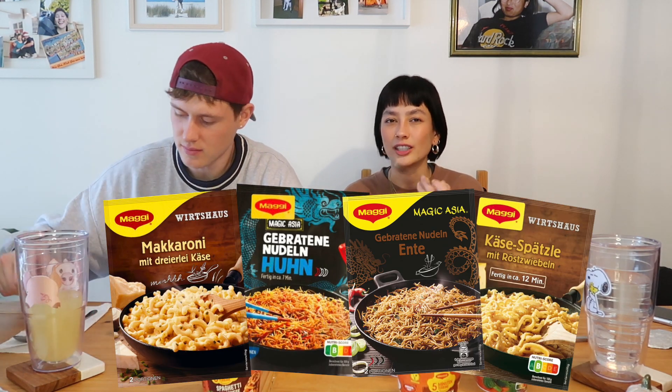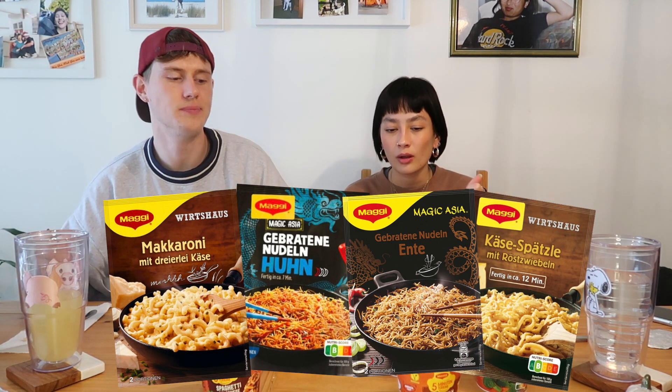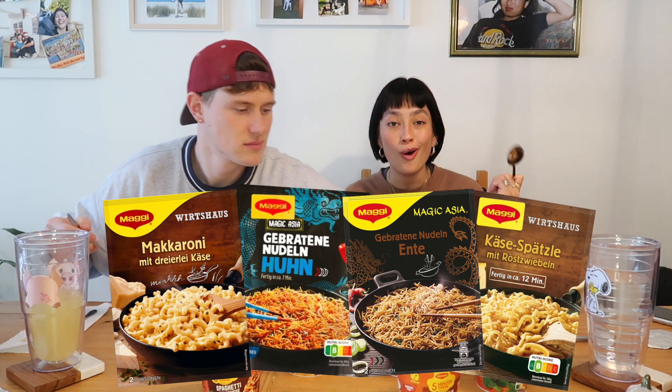Let us know in the comments down below if we should try other instant food, because Maggi also has instant pan food like Asian-style pan-fried noodles, or instant German cheese Spätzle — we gotta get that! Thumbs up and comment down below if you want to see that. Hope you enjoyed this video — you can follow me on my social media and TikTok, or follow him on his Instagram. If you enjoyed, feel free to like, subscribe, comment down below, and turn on post notifications. Love you, bye bye!